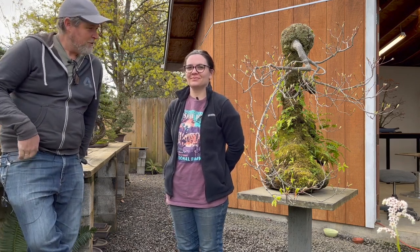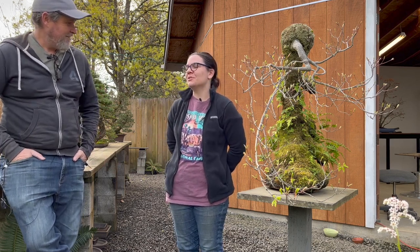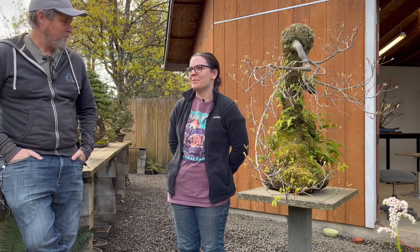What's up everyone? We're here in Michael Hagedorn's garden with his new apprentice Carmen. Actually, I don't know if I should say new or not. How long have you been here? I've been here for almost a year — so not super new. You know the ropes on this garden. Yeah, and before I apprenticed I came out for the seasonal courses, so I had a little bit of background even before moving all the way out here.